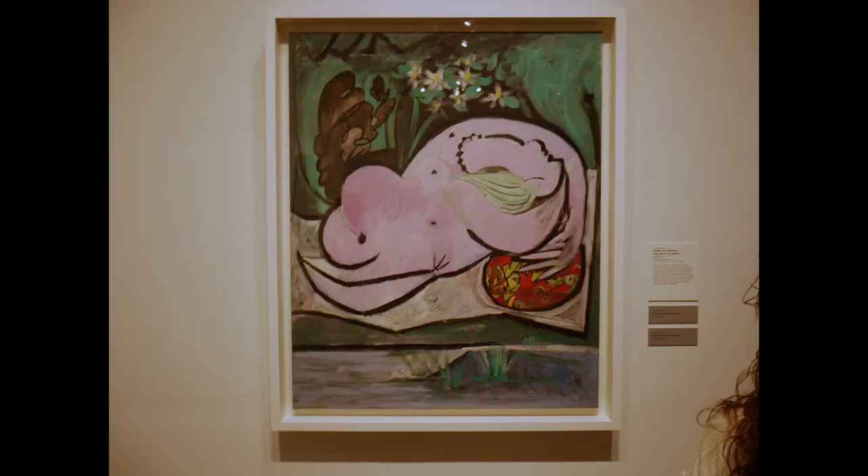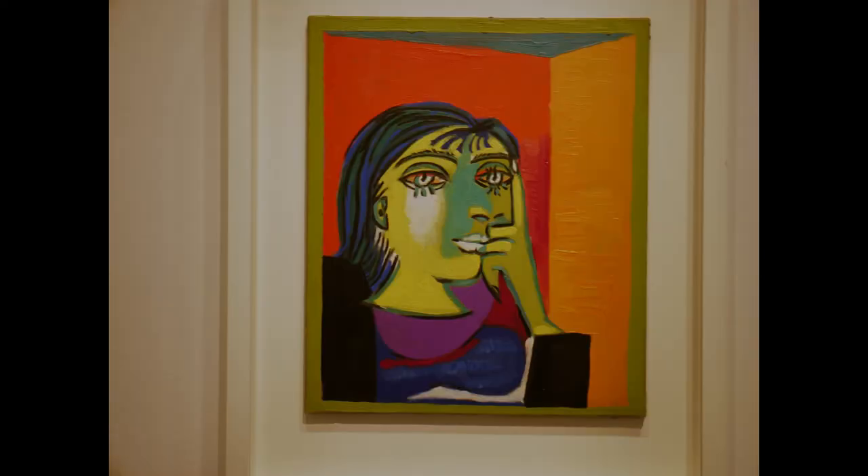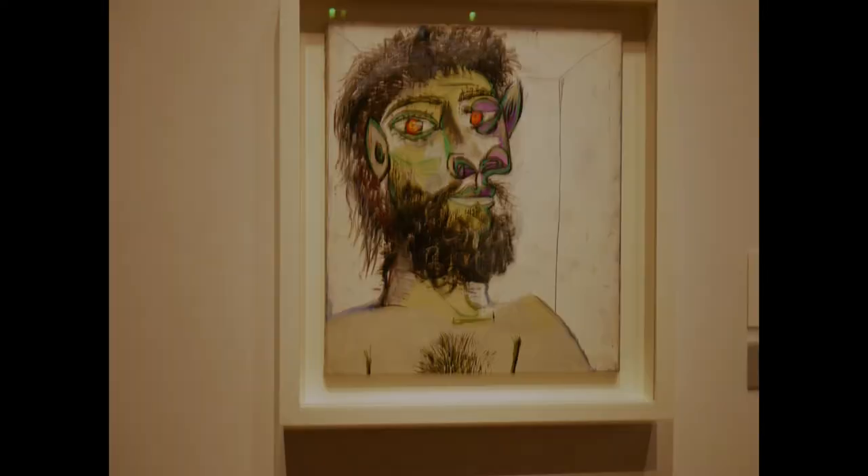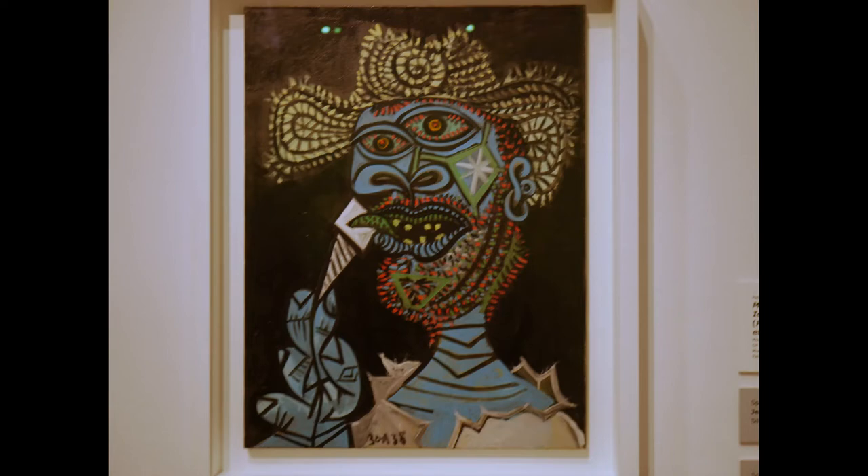Woman in a Red Armchair from 1932, Woman Reading from 1935. Nude in the Garden from 1934. Here we have Portrait of Dora Maar from 1937, one of Picasso's partners. From 1937 we have The Supplicant, and from 1938 we have Head of a Bearded Man. Here we have Man with a Straw Hat and an Ice Cream Cone in 1938.